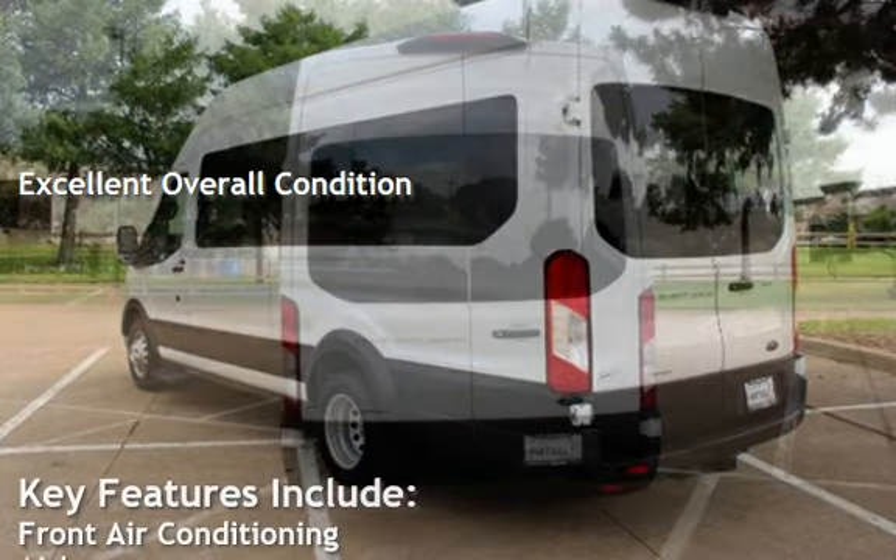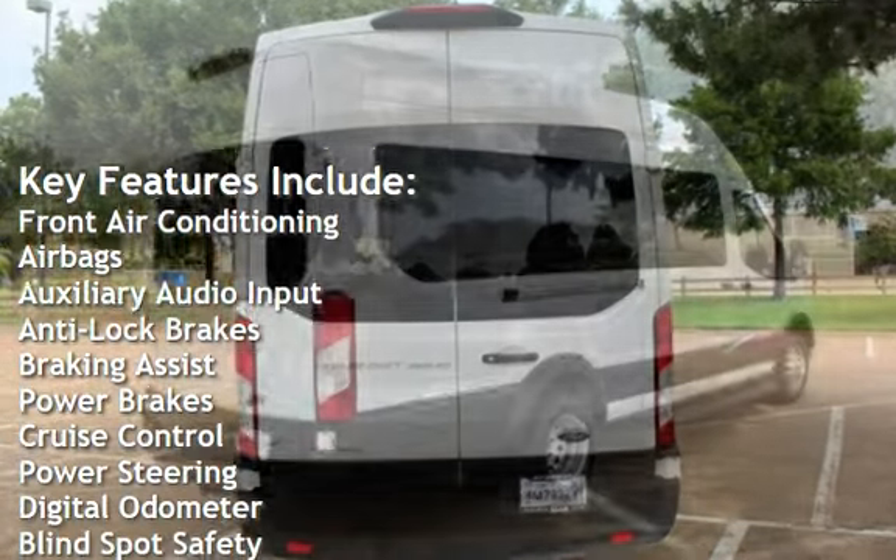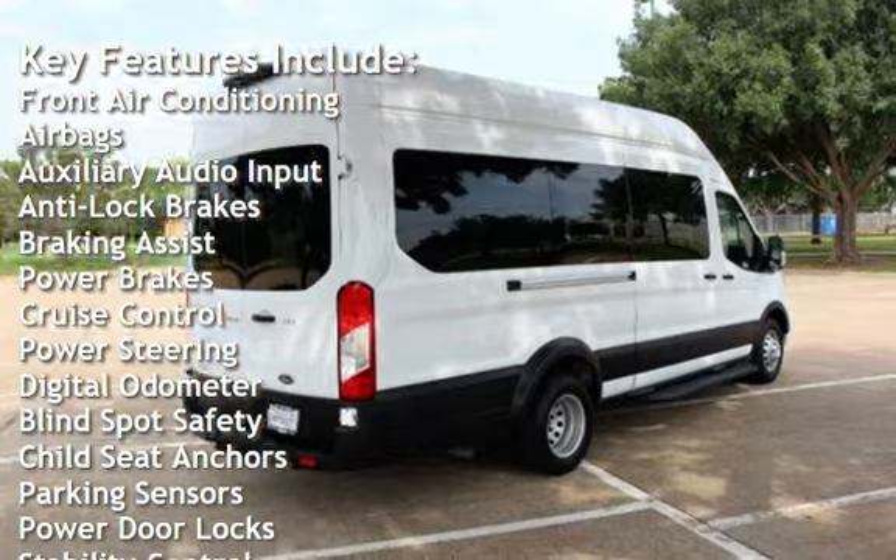Key features include front air conditioning, airbags, auxiliary audio input, anti-lock brakes, braking assist, and power brakes.